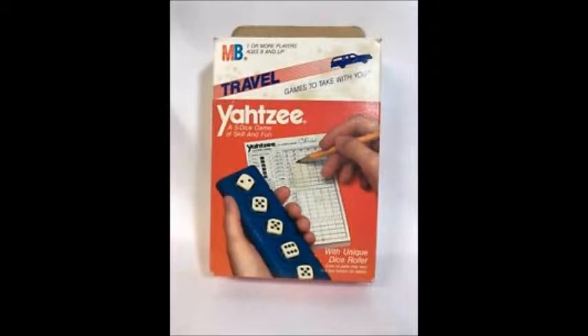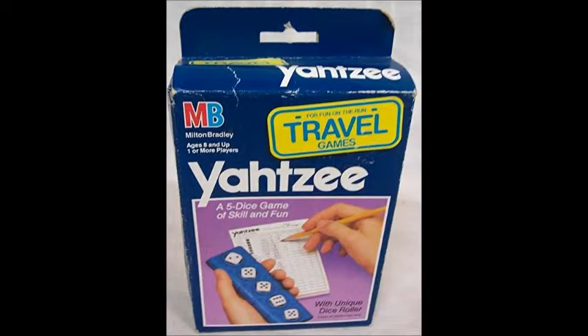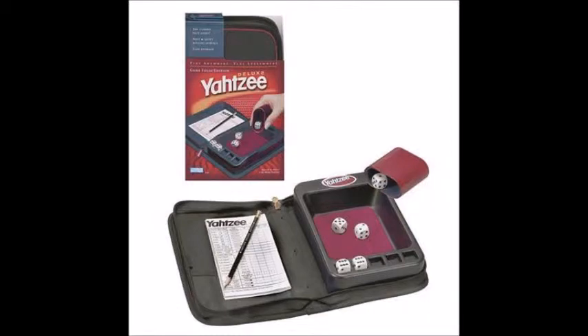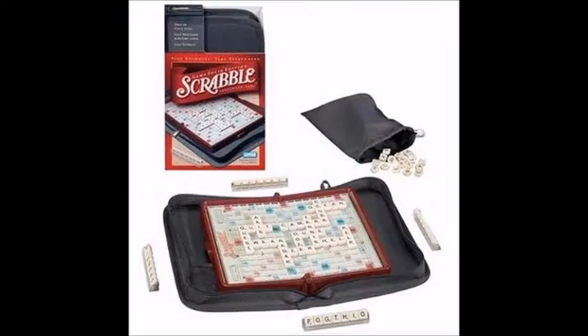Where would we be without these travel games? Why, we would be nothing! Most of the content is the favorite games from Hasbro Gaming, and a few other copies. Different varieties to choose from — so many choices — and a whole lot of fun to play.